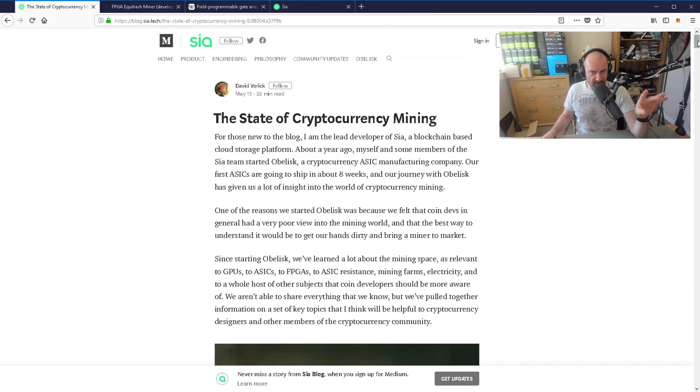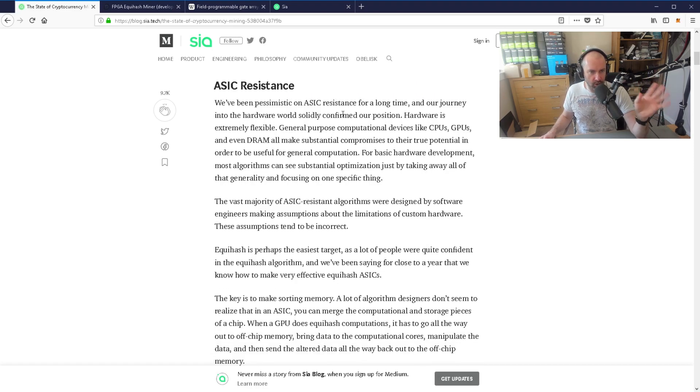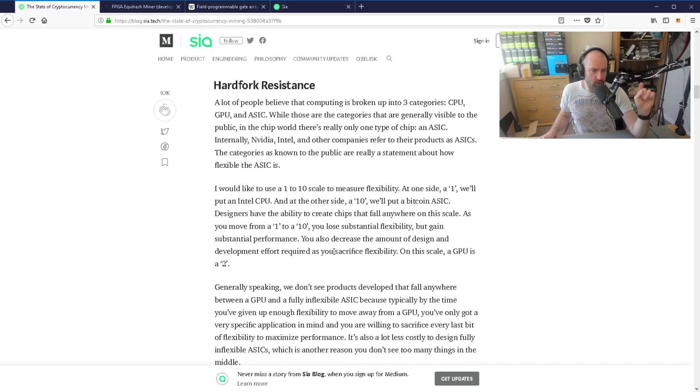Jumping back to the article, there are a few things he points out that I think are really good. He talks about ASIC resistance — general purpose computational devices like CPUs, GPUs, and even DRAM make substantial compromises to their true potential in order to be useful for general computation. They're a jack of all trades but a master of none. He also notes that a lot of people believe computing is broken into three categories — CPU, GPU, ASIC — but in the chip world there's really only one type of chip: an ASIC.